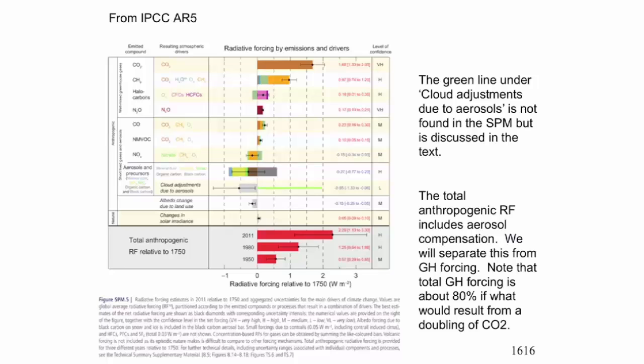They say that the total anthropogenic radiative forcing, on average, is about 2.29. They get that by subtracting the aerosols. You will notice that although there are error bars, the impact of aerosols has come down in this IPCC, and so has the uncertainty for the primary aerosols. The secondary aerosol effect, due to aerosols affecting clouds, is also considered to be small, but it has uncertainty.